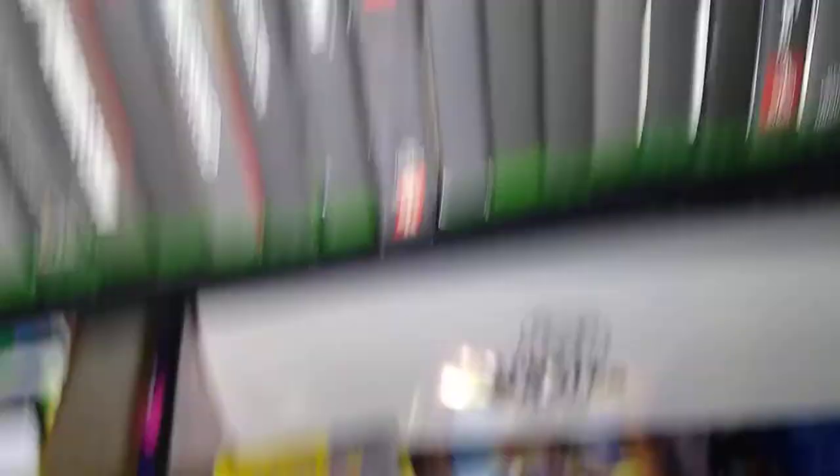Down here at the bottom is the Yugioh collection — a large amount of Yugioh cards. This is not all of them, but this is kind of the good stuff. There's the binders, all our deck boxes and decks, and just the bulk cards, sleeves, and some play mats.